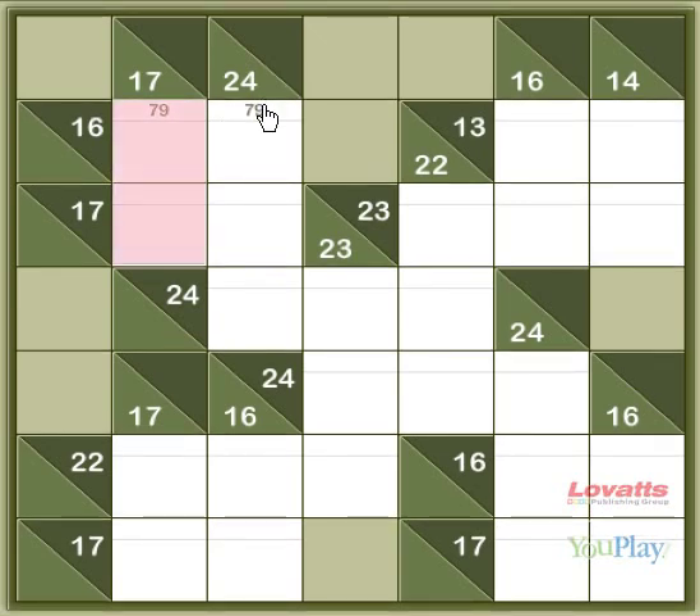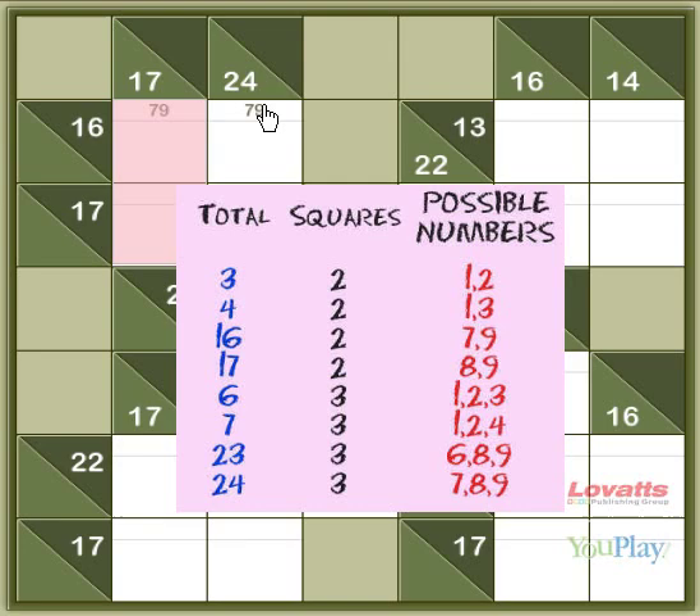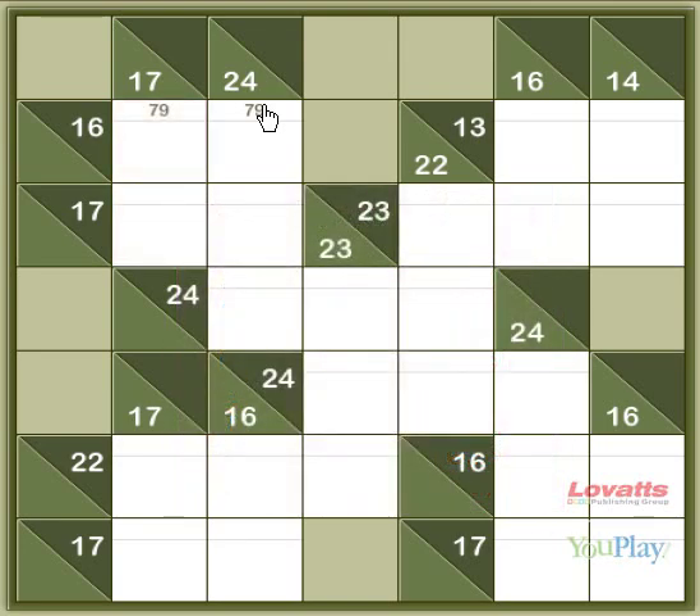If you look at this sum reading down, the only two numbers that can add up to 17 are 8 and 9, which means that this square must be 9, this must be 8, and this has to be 7.